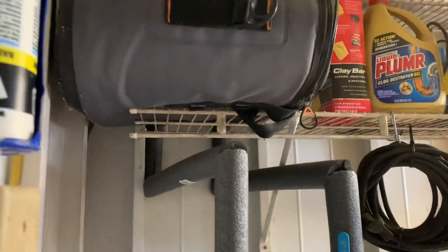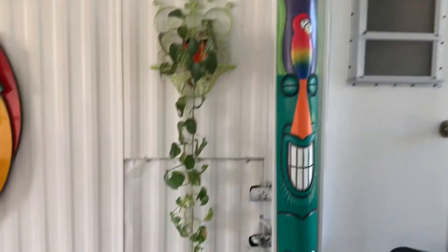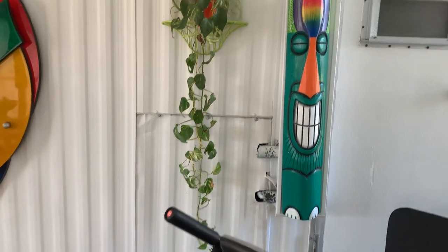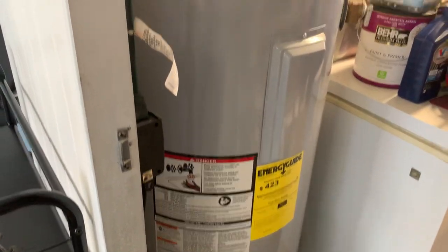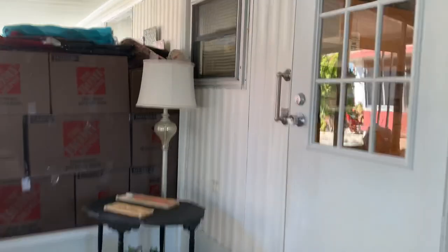Brand new water heater. He ran new plumbing through the home and up through there. That little compartment right there is where the small water heater was — all of about 30 gallons. So he removed that and put in a nice big 45-gallon water heater. We've got a lot going on here.